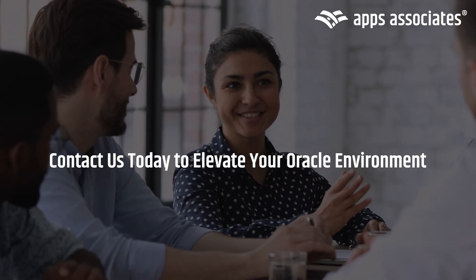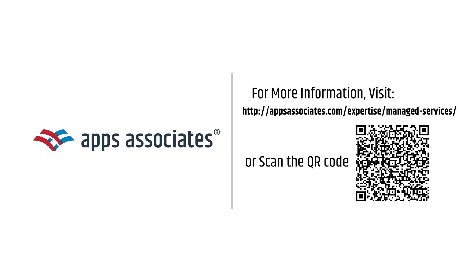Ready to optimize your Oracle environment and simplify your next update? Contact us today to learn how Apps Assurance can elevate your business.